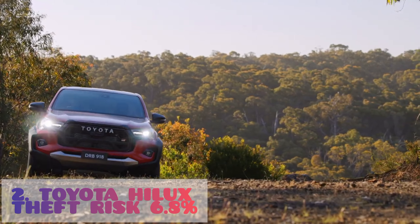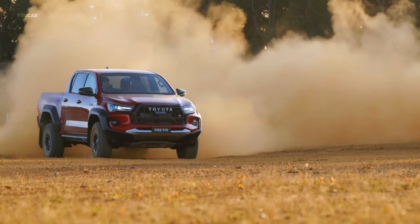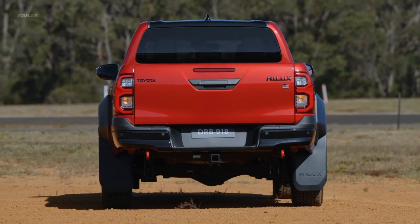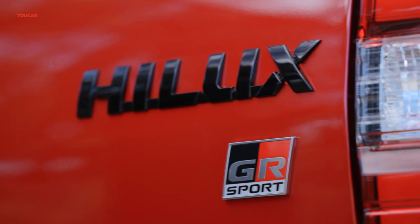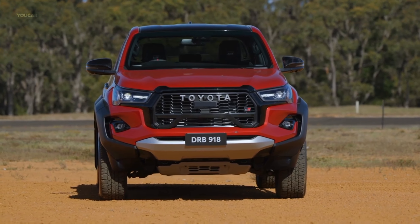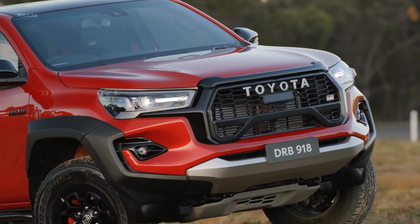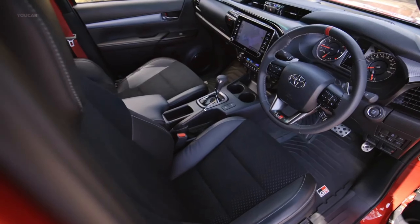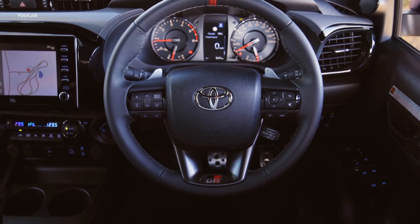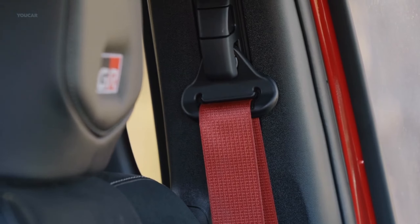Secondly, we have Mzansi's top-selling bakkie, the Toyota Hilux. The theft risk of these is about 6.8 to 7%. Buying such a car in South Africa is really taking a gamble nowadays. Mostly what thieves do is buy these cars and sell them in Central Africa, or change them out for parts, since Toyota engines also fit the Quantum and other Toyota siblings. It's the second car on our list — instead of you enjoying your success, the thieves want to take that away from you. So be safe, guys.